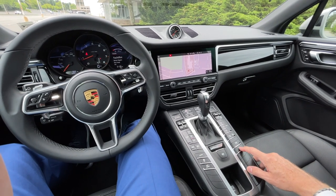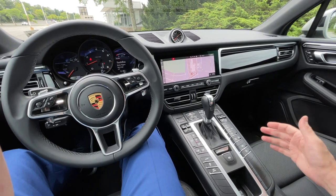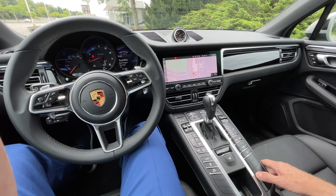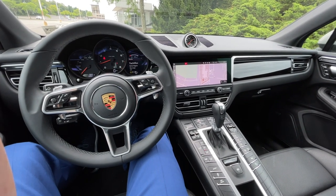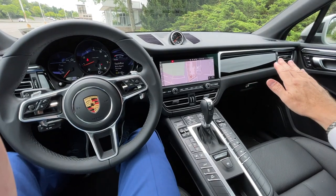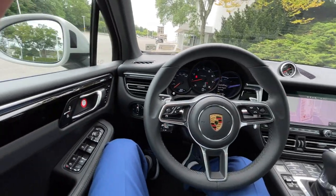Of course, you have the auto start-stop button — when you're at a stoplight the engine shuts off, and when you take your foot off the brake the engine turns back on again. If you find that annoying, you just press this button and your engine will always stay on. I found that slight bump very annoying. There's also a piano glossy black finish on the doors and on the dashboard.